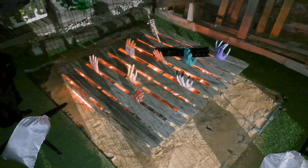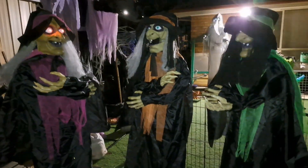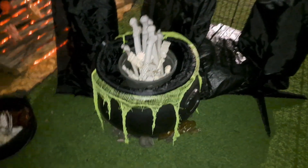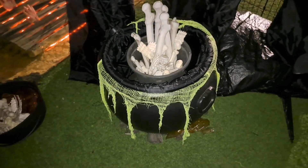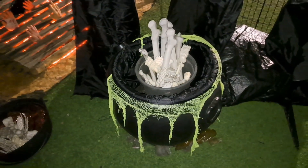We've got the Haunted Hill Farm witches that I got last year from Home Depot, and I subbed part of their cauldron onto my cauldron to give it the green stuff.